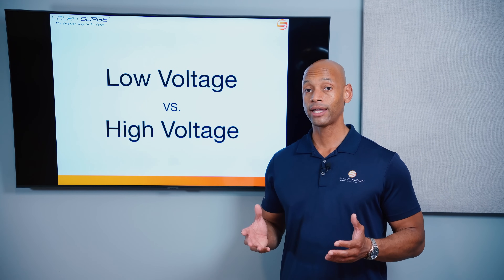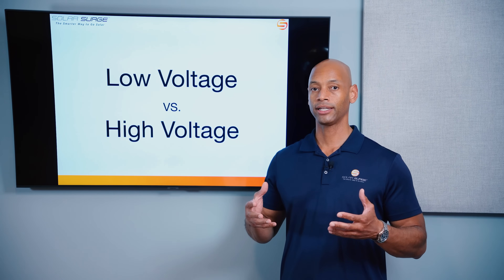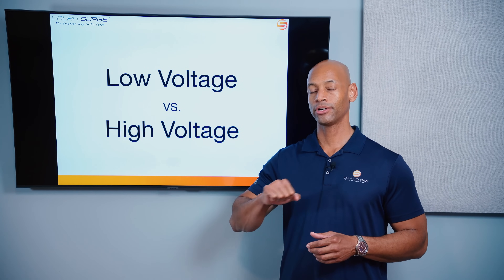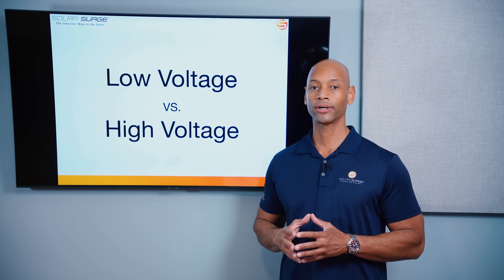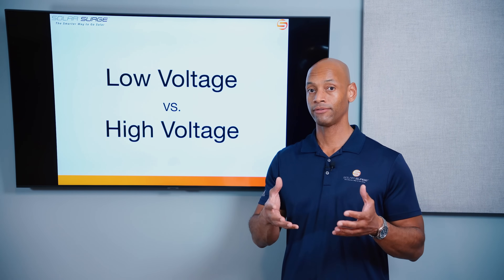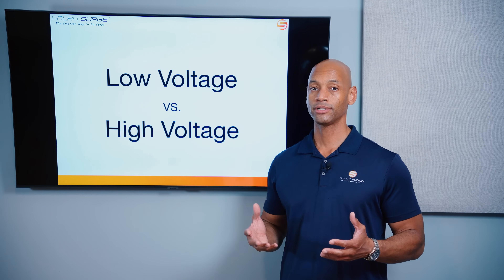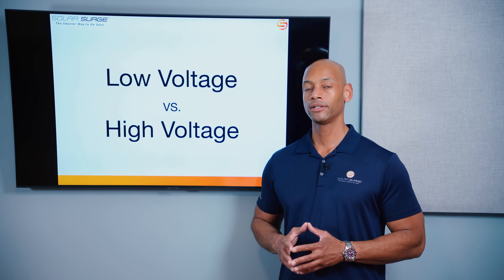Another advantage of high voltage DC wiring is much lower material cost. The higher the voltage of the electricity, the less current you have to send through to get the same amount of power. Think of it like water flowing through a pipe — voltage is like the pressure in your water line. With really high pressure you don't need as large a pipe to deliver the same flow of water. Similarly, with higher voltage electricity you can use a smaller wire, saving on copper and raw material cost. That means smaller conduits and smaller fittings, so all the electrical materials needed to install a solar power system cost less when you use electricity in a high voltage format.